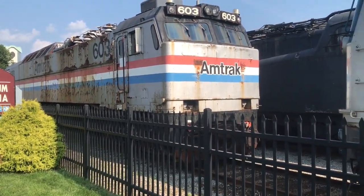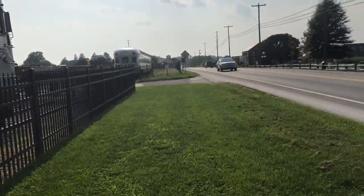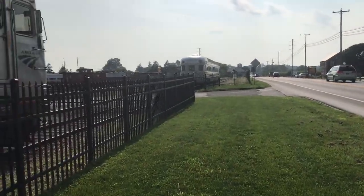Hey everybody, the cool train guy here, and as you can see, I am at the Strasburg Railroad Museum, Pennsylvania, and I wanted to do a quick tour for you guys.